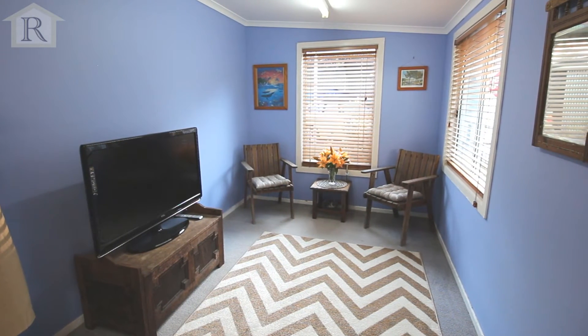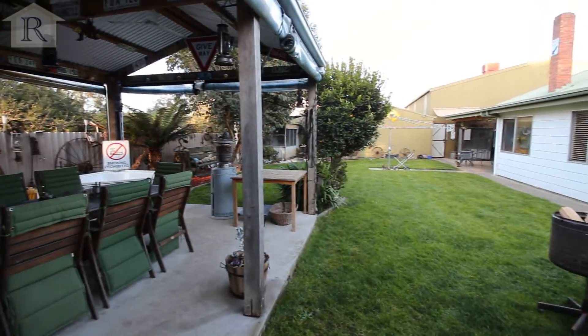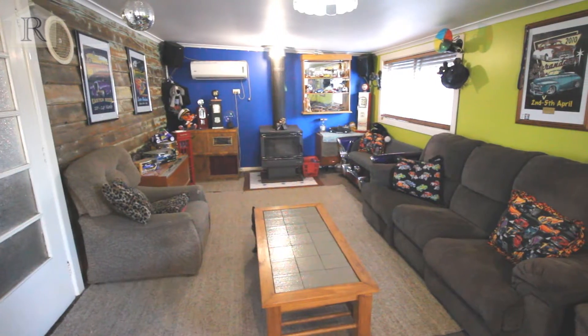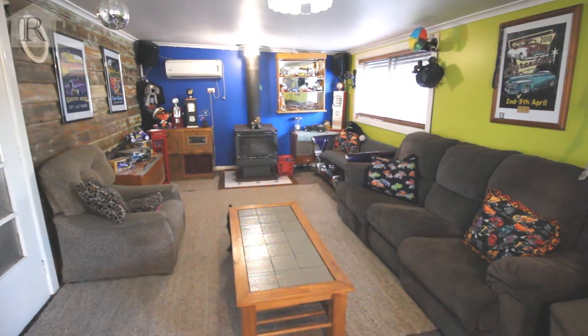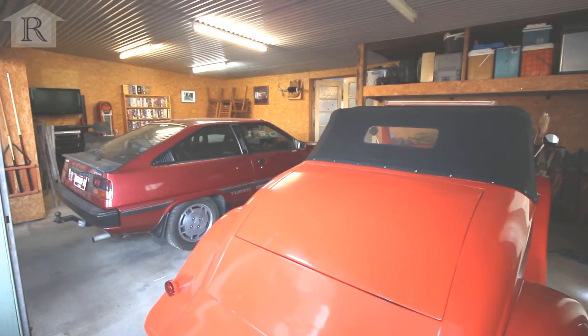Also a sunroom, and outside we've got a six by four bungalow area — the perfect man cave offering a bar, great lounge setup, solid fuel heater and split system, as well as a triple carport and garage.